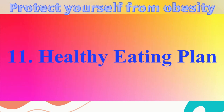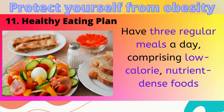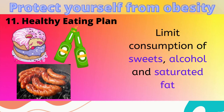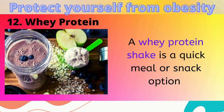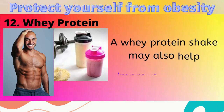11. Healthy Eating Plan. Make sure to have three regular meals a day comprising low-calorie nutrient-dense foods such as fruits, vegetables and whole grains. Also, limit consumption of sweets, alcohol and saturated fat. 12. Whey Protein. A whey protein shake is a quick meal or snack option that promotes fat loss and may help improve your body composition.